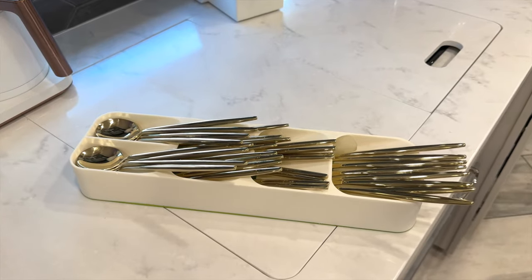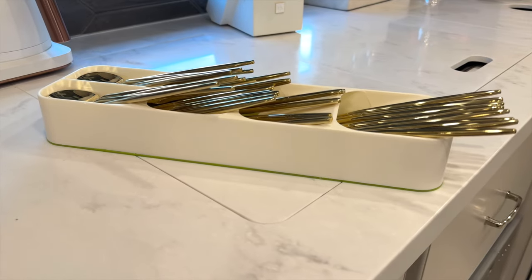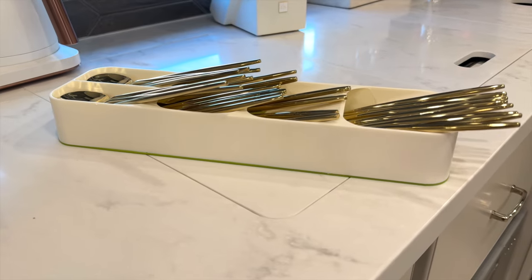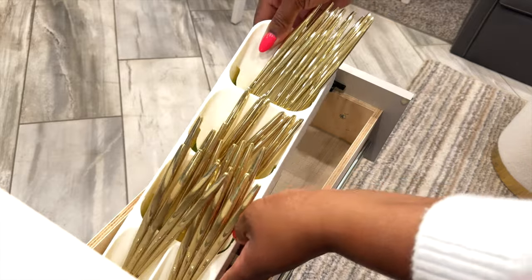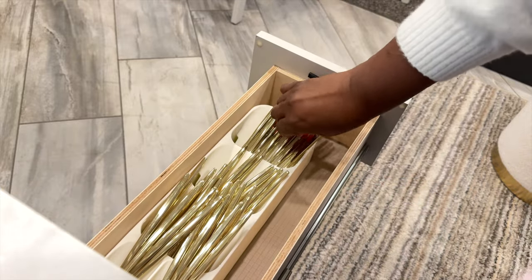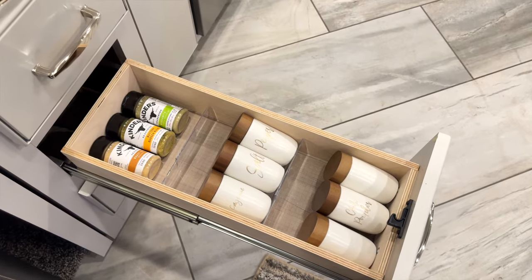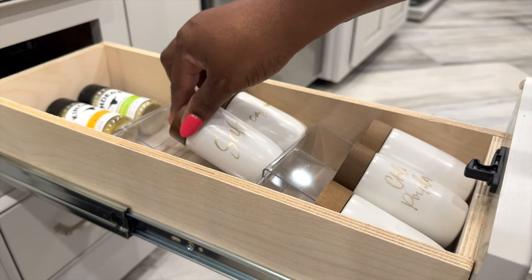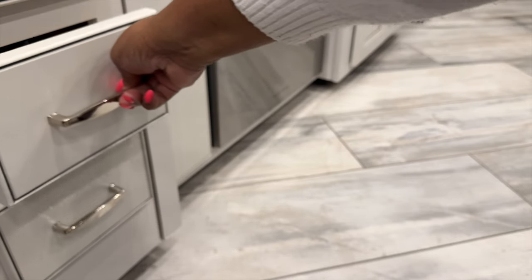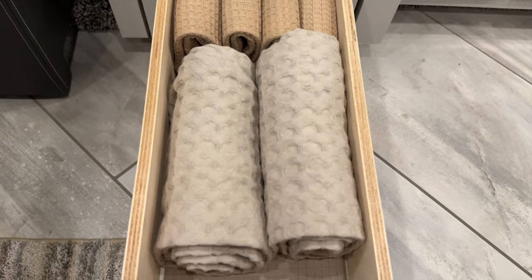Inside of my peninsula was the hardest space to organize. Starting with utensils — this was the only organizer that fit and truly maximizes the space in this small drawer. My pet peeve is seeing utensils just thrown in a drawer — you can save so much time and space with a single organizer. Below that is my spice drawer — I'm using Dollar Tree picture frames as risers for my spices, and it fits like a glove. The bottom drawer has kitchen towels for now, but I'll probably make better use of that later.